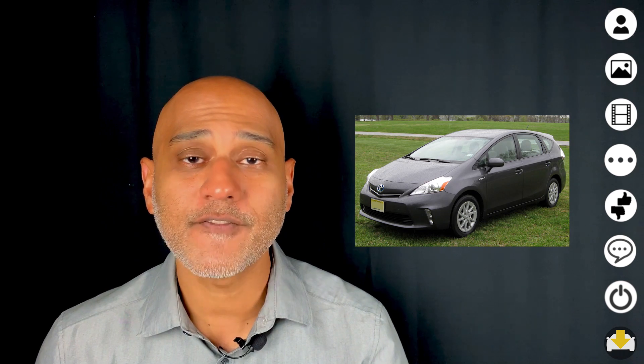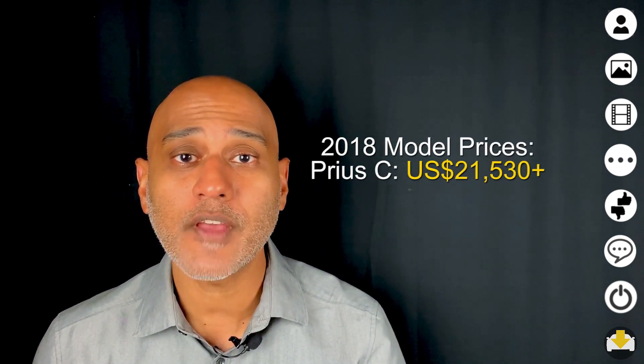Introduced in 2012, the Prius C is the smallest member of the Prius family, which includes the Prius and the Prius V. The C stands for Citi and this is the smallest member of the family. When it was introduced, the EPA rated it as the most fuel efficient compact car, excluding hybrids. So let's take a detailed look at this car.